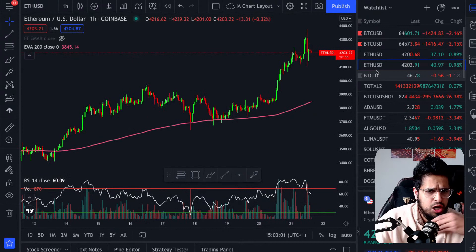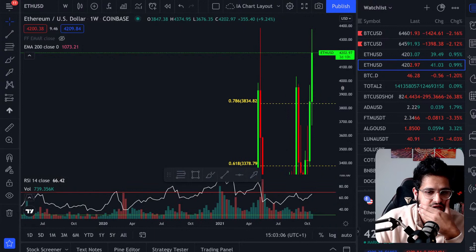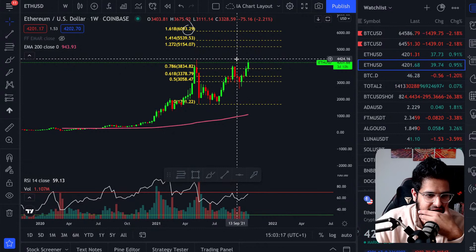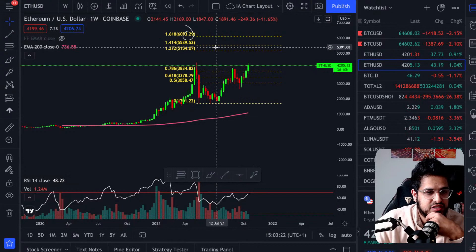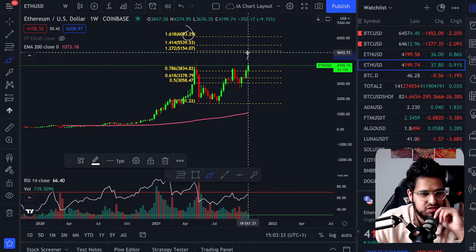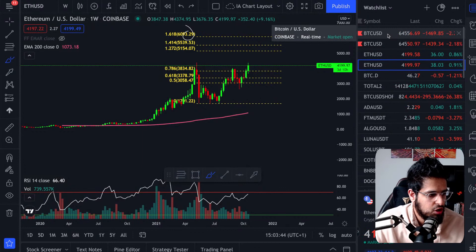Ethereum is really bullish. On the weekly chart with a Fibonacci range drawn from swing low to swing high, we've broken out of the golden ratio, we're heading towards all-time highs, and we're going to head to the $4,500 mark. The next level of resistance will be $5,100, but long-term I have a $6,000 price target on Ethereum based on Fibonacci levels. We can expect some cooling off along the way, but Ethereum needs to hold the floor — just like Bitcoin does.